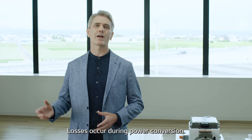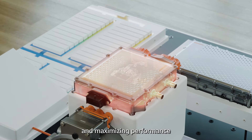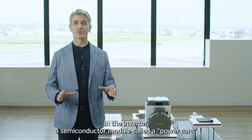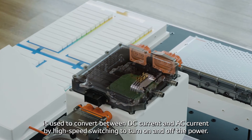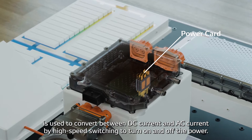Losses occur during power conversion. The key to reducing these losses and maximizing performance is efficiently removing the heat that is generated. In the inverter, a semiconductor module called a power card is used to convert between DC current and AC current by high-speed switching to turn on and off the power.